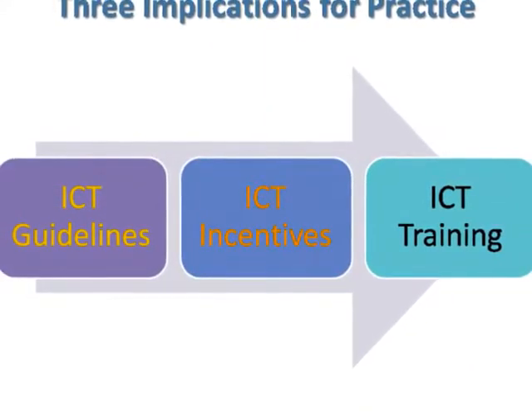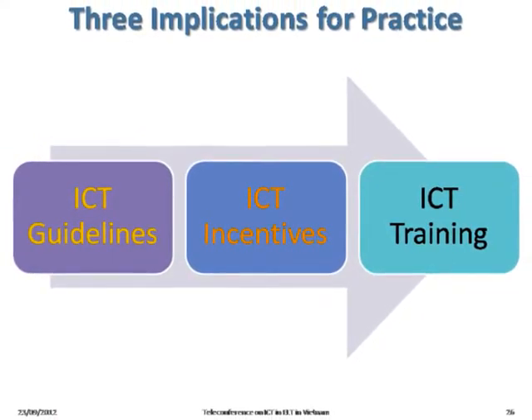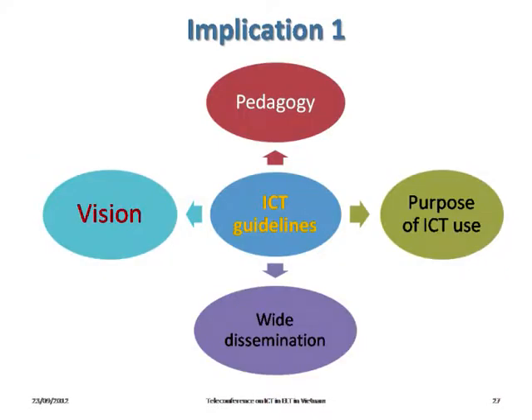From the results of the study, we would like to make three implications for practice: ICT guidelines, ICT incentives, and ICT training. Regarding ICT guidelines, senior leadership of the university needs to develop ICT guidelines providing the vision and purpose of ICT use, with clear steps and stages of implementation, and disseminate this document to all staff — for example, discussing ICT guidelines at different meetings, uploading the document to the university website, or keeping at least a printed copy in each department.